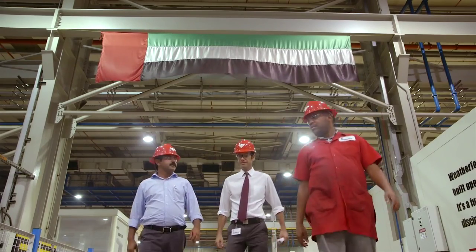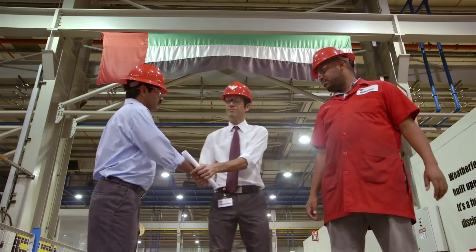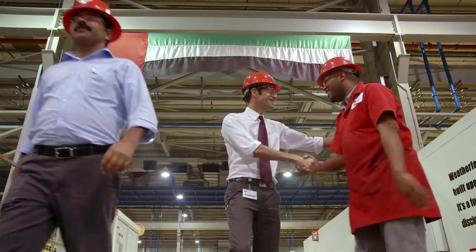Our focus is our customer, our drive is relentless, excellence is our goal, and we're proud to say that these superior Weatherford products are made right here in the UAE.